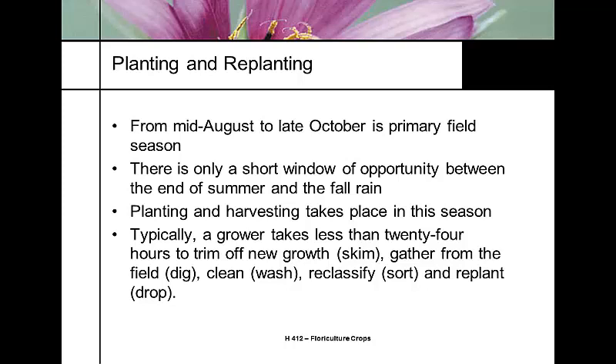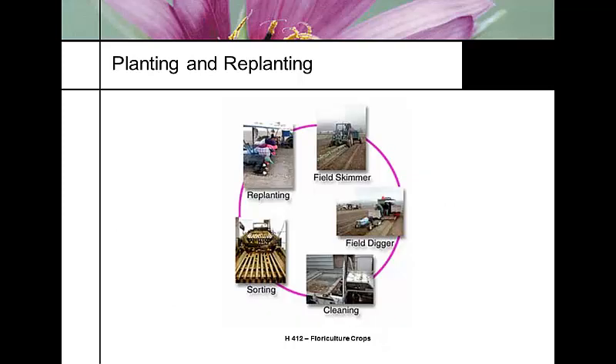A grower will take 24 hours to trim off new growth — skimming the plants in the field — then gather and clean the bulbs. The critical part is reclassification and sorting: some bulbs will be sold, some replanted, all sorted by size. The procedure is: skim, dig, wash, sort, drop. Skimming cuts the top of the plant; digging gathers bulbs from the field; washing cleans the dirt; reclassification sorts them into sizes for replanting.